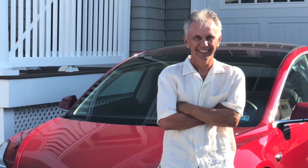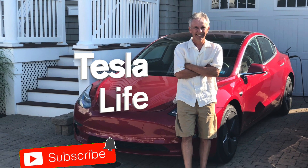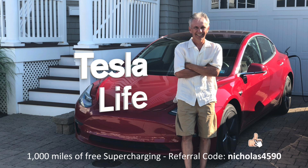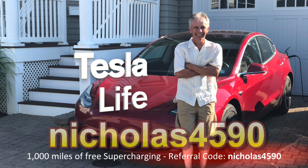Welcome to Tesla Life. If you like this video please subscribe and share the video with your friends, and I would appreciate if you'd press that little like button. If you're thinking of buying a Tesla please use my referral code NICHLAS4590.